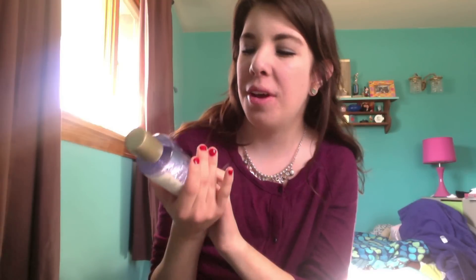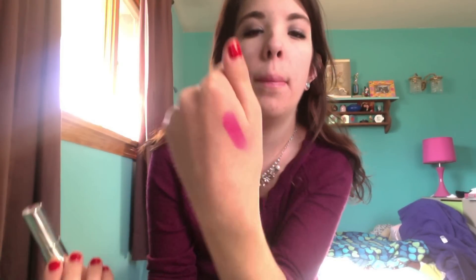I also got more of my Neutrogena Oil Free Makeup Remover. It does a pretty good job of removing makeup — it is oil-free but there is oil in it, and I always wash my face after. The next thing I got was the Maybelline Vivid lipstick in Electric Fuchsia. It's a really hot pink with kind of a blue undertone. I'll usually just dot this on my lips and sheer it out.